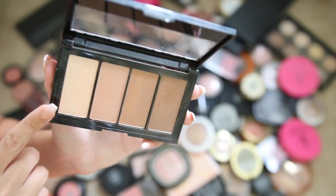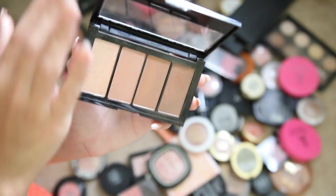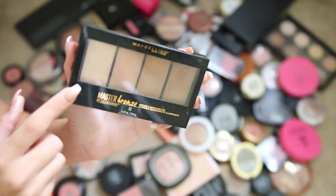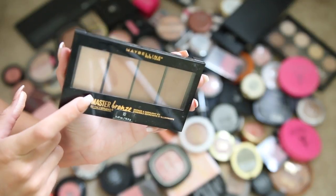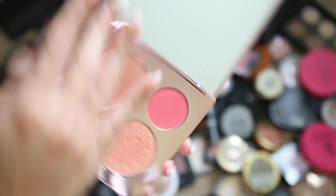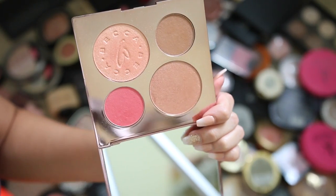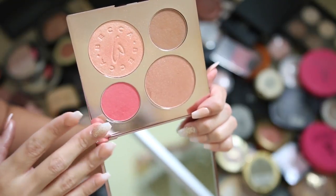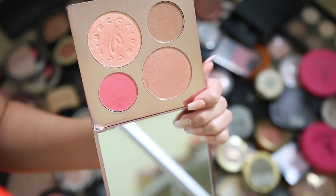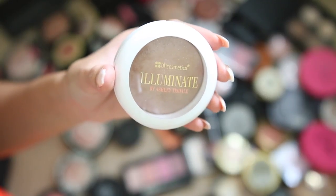This Maybelline Master Bronze palette — I really don't like it. The colors barely show up, the highlighter is decently pigmented but overall it's not worth it, so I'm giving it away or using it in a 'products I regret buying' video. I honestly forgot about this Becca and Chrissy Teigen palette — it is so pretty, the packaging is stunning. I'm keeping it; it's a great go-to blush, bronzer, and highlight palette.